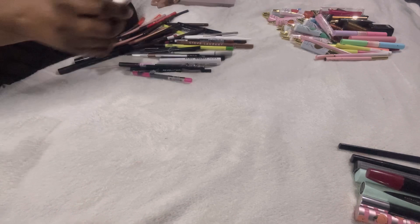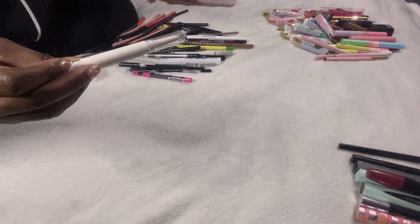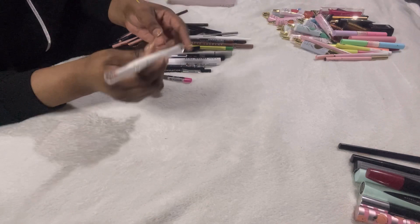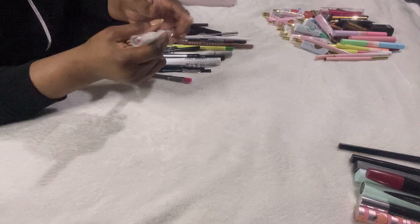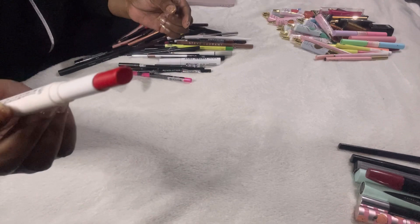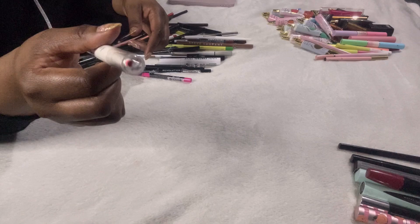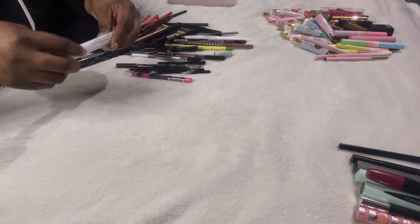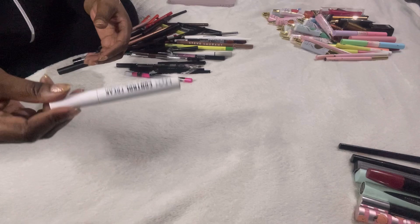This is the ELF x Jenna Ortega double-ended lip liner and lipstick — I have two of these. The other one is an absolute fave in a nude colour that I always keep on my desk. This one is in a red shade — I've swatched the liner but never used it, so I'll pass that on. Next is the NYX Control eyebrow gel — I don't use brow gels so decluttering that.